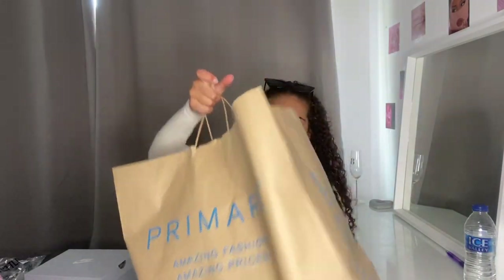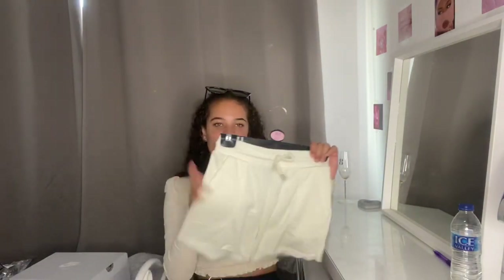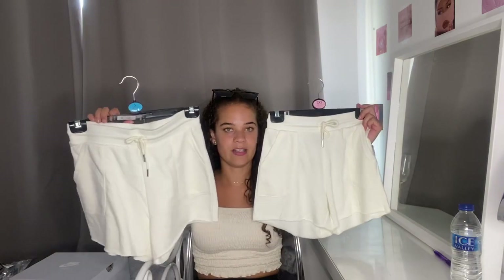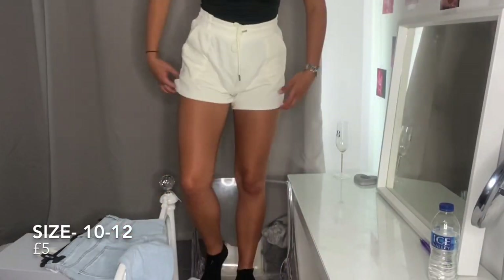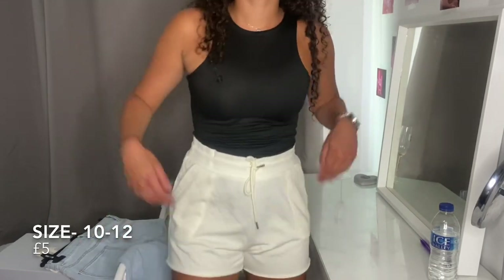Next up I have Primark — I literally just got back about 20 minutes ago and I bought a few things in a few sizes because I wasn't too sure. At the moment I feel like I've seen a lot of people in jogger shorts. I got them in a size 10-12 and a 4-6 because they don't have my middle size which is a 6-8, but I think these are so cute — you can literally just put any bodysuit or vest top underneath. They're just casual and five pounds. I decided to go for the 10-12 — they're very see-through and they just don't fit that well, but I might change my mind.